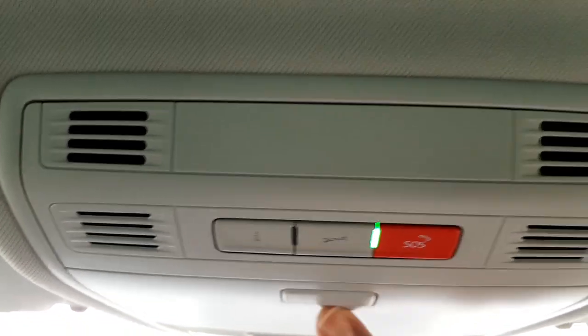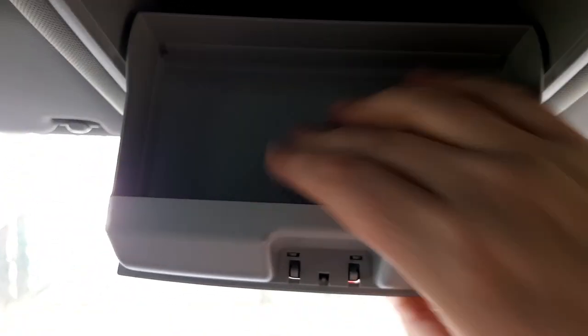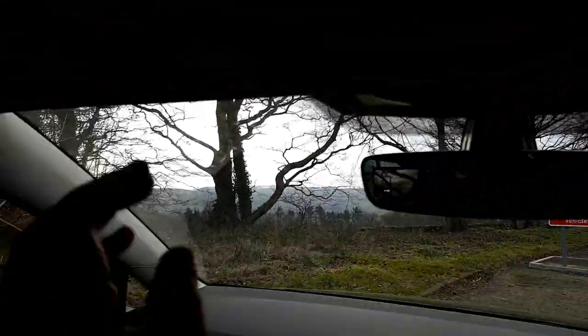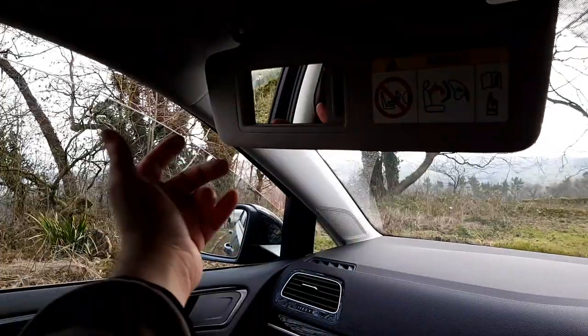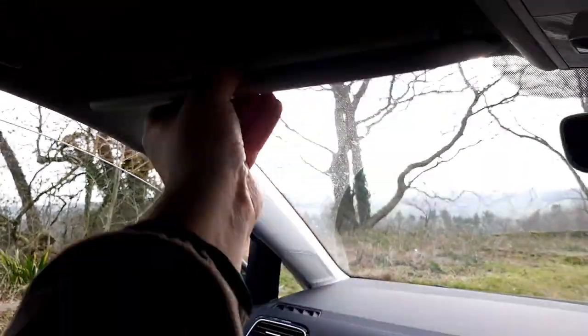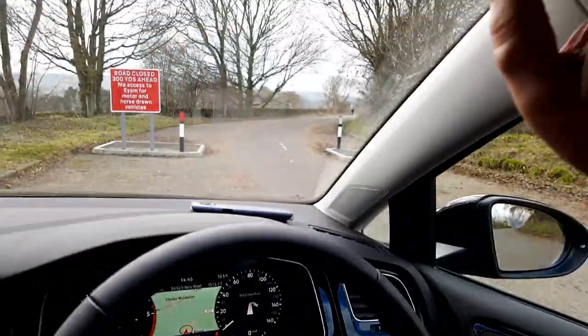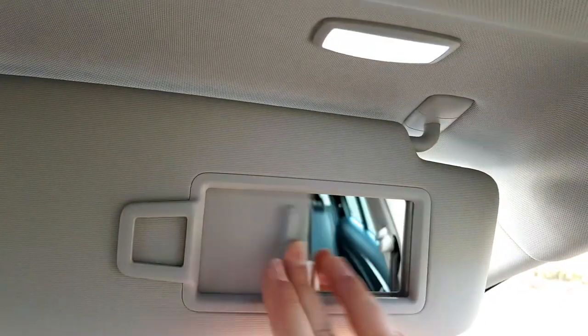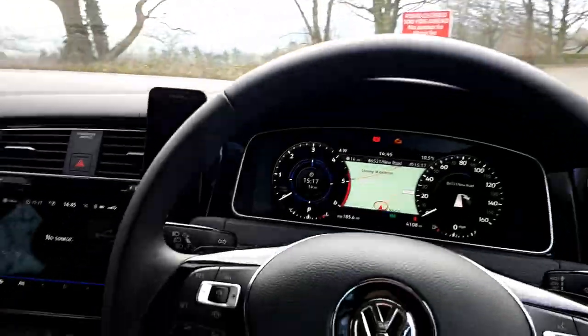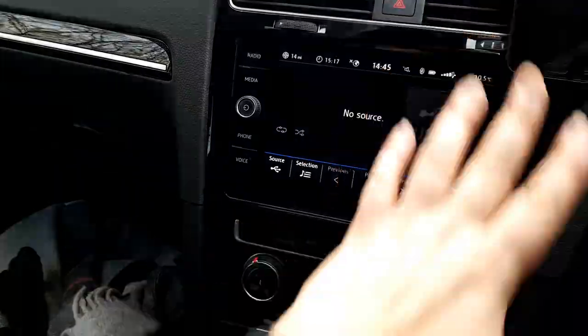There's an SOS button up there, which I like. There's a rubberized sunglasses holder, and a light that's activated by the door — so you just pull it and the light comes on. The airbag deactivation switch is around the corner on the side, and there's also a clip for documents.